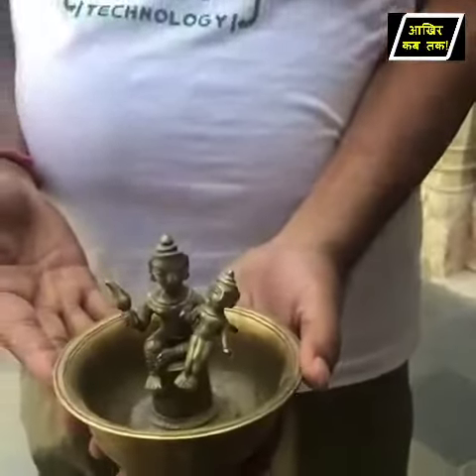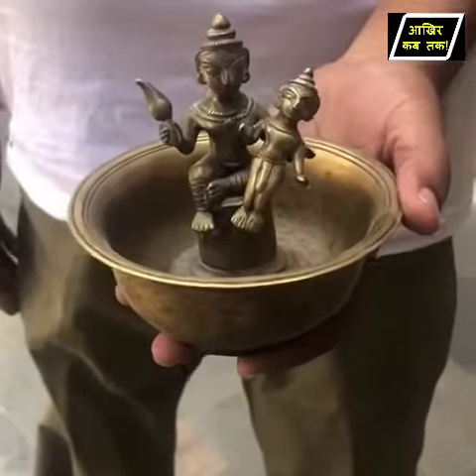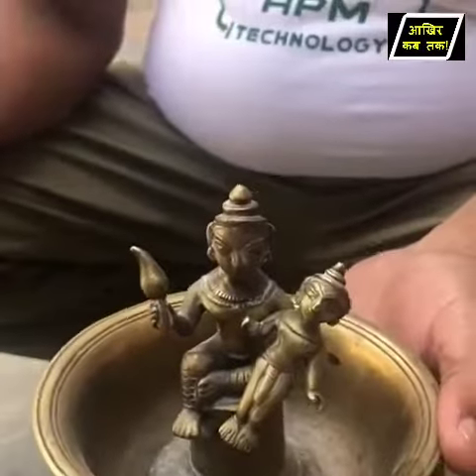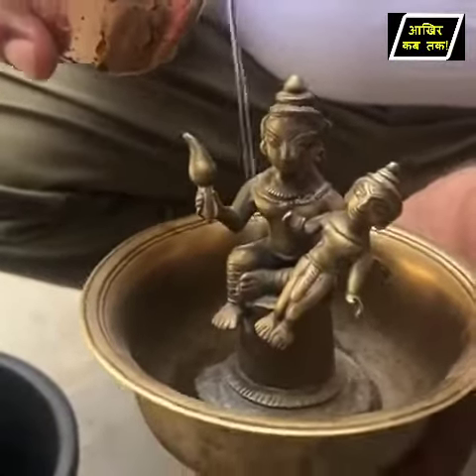This is a 250-year-old bowl made from eight different metals. It depicts the story from the life of baby Krishna, when as a newborn he had to be whisked away by his father Vasudev to save him from his uncle Kans.